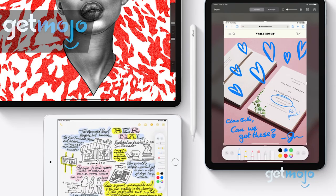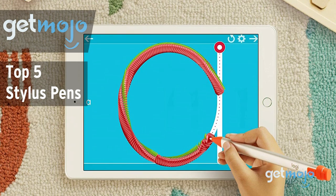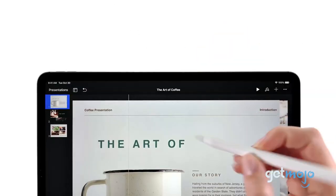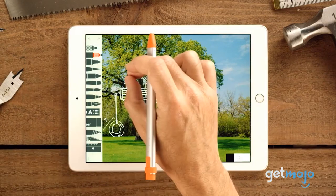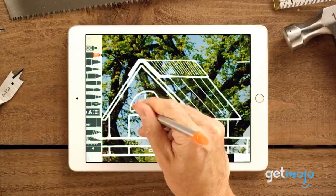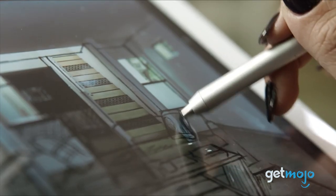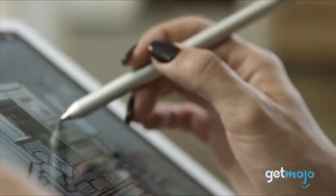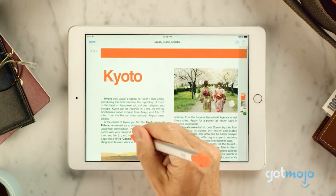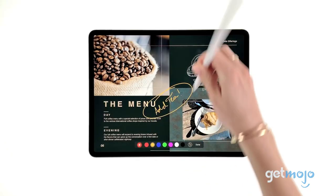Welcome to GetMojo — we do the research so you don't have to. In this video we're offering our picks for the 5 best stylus pens on the market. Using your fingers to navigate a touchscreen device is usually the way to go, but sometimes the only way to draw, swipe, or select a certain part of a picture or game is with the use of a stylus. But with so many different types of stylus out there, which one should you choose? We've sifted through numerous websites and consumer reviews to present our 5 recommended products.